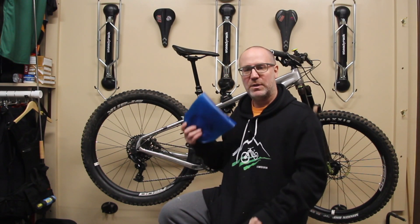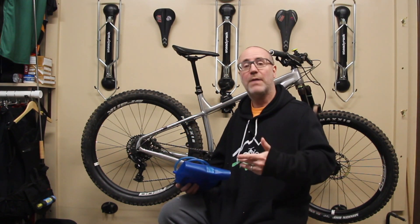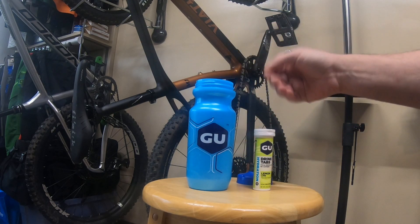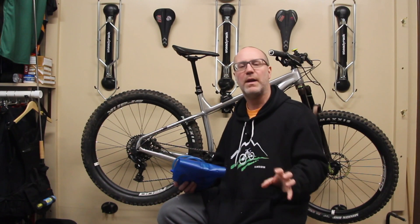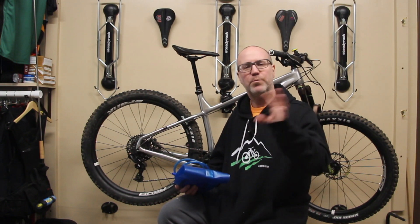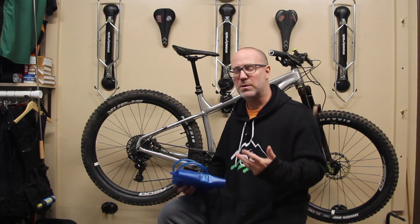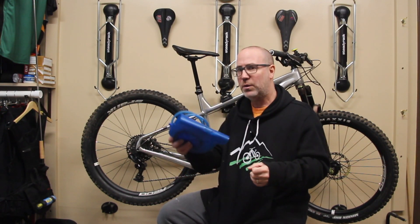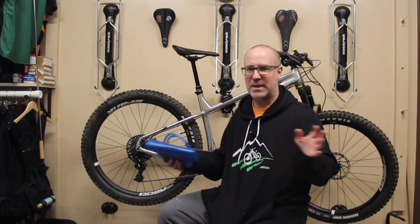Bonus tip: I personally don't ever put any electrolytes or anything but water in the water bottle bladder. I have a water bottle that I ride with, and inside the water bottle is where I'll keep the electrolyte stuff — I like to use these GU little pellets. There's a kit linked below so you can see everything I'm talking about. Bottom line, I don't put that stuff in the bladder because the bladder is hard to clean. So the bladder only gets water, and if I want an electrolyte drink, that goes in the water bottle.